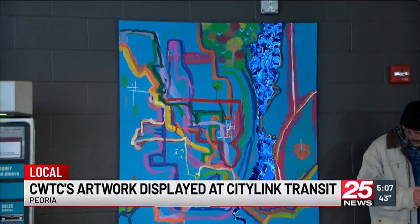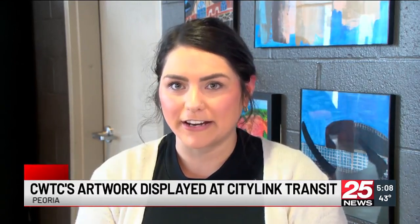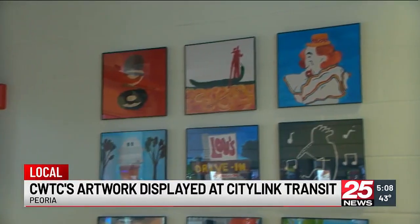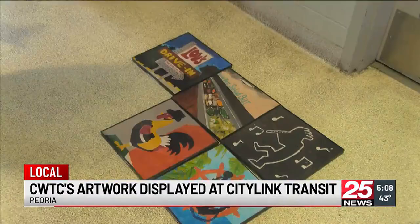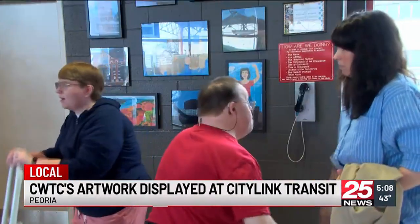One of the main murals showcases the fixed map routes throughout the area. All the people that ride the CityLink bus can come in and look at our paintings and our mural on the other wall — that's a great thing. We are super excited and hoping to install more throughout the local area over the next year, as a way for our name to get out there as well as showing the services that we support. Clients showing off their talents and gratitude for the bus service.